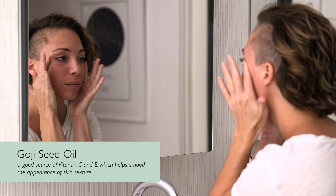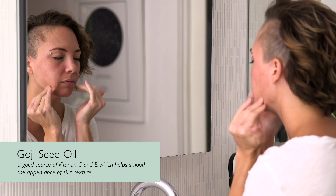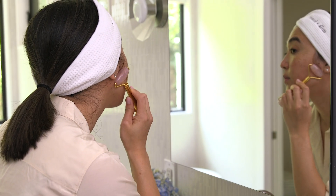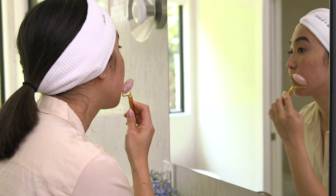We also have goji seed berry, a superfood found in this bottle — a multivitamin for your skin — again supporting hydration for the skin, boosting the radiance of the skin.